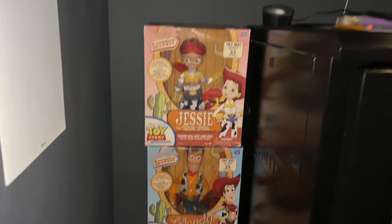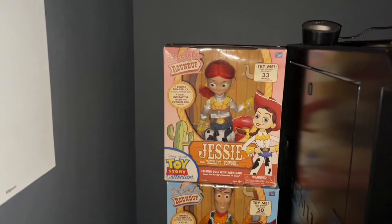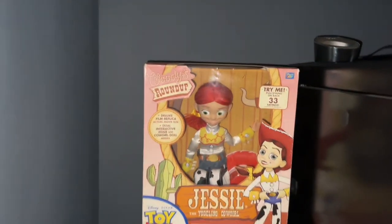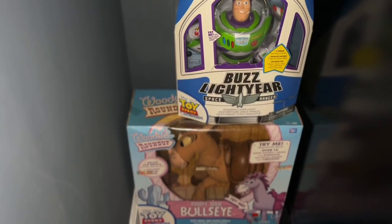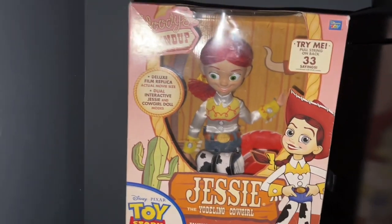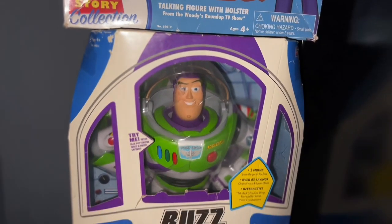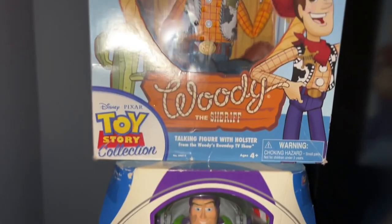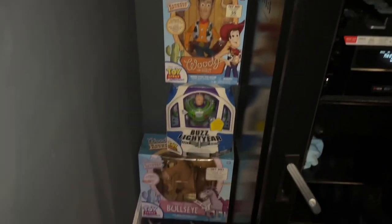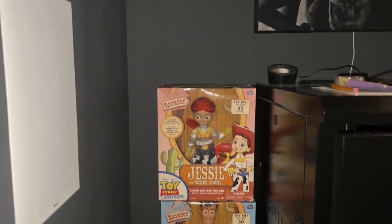Over here I've got some collectibles — Toy Story. This is the first release, the first time it was released. After this they re-released these collectibles and the quality is way different. Each of these comes with a certificate of authenticity. I haven't opened this box in over 10 years and the battery still works — you can still hear them speak. Ten years in this box and the batteries are still working. I'm trying to keep the integrity of the box — it's got a little wear and tear but it's in mint condition.